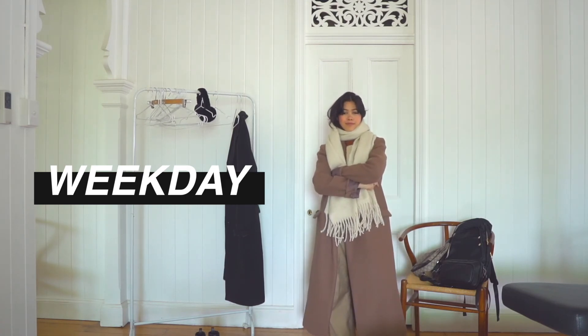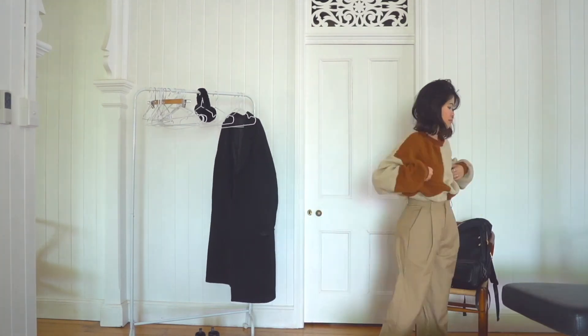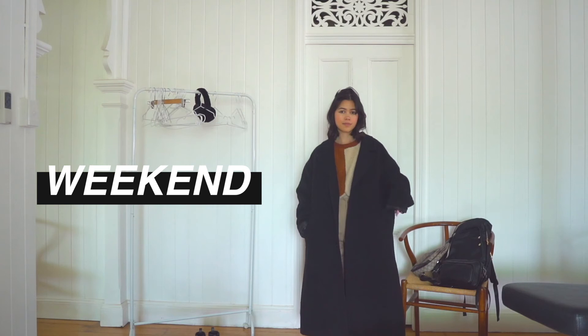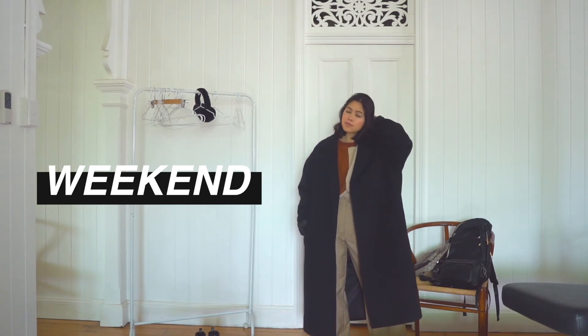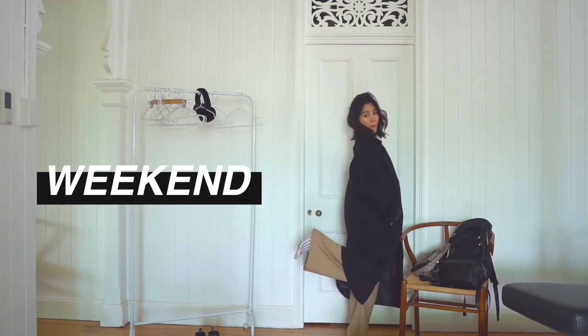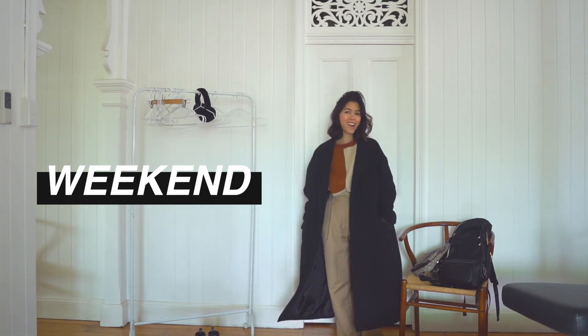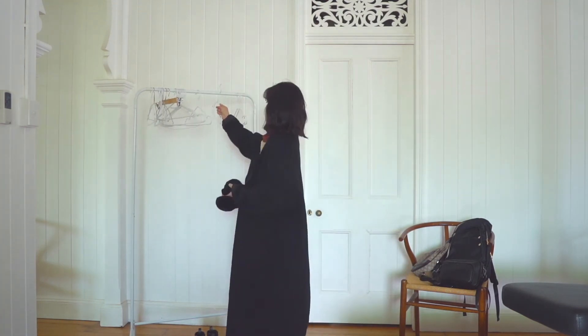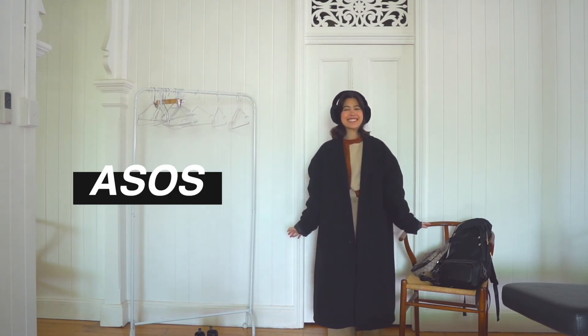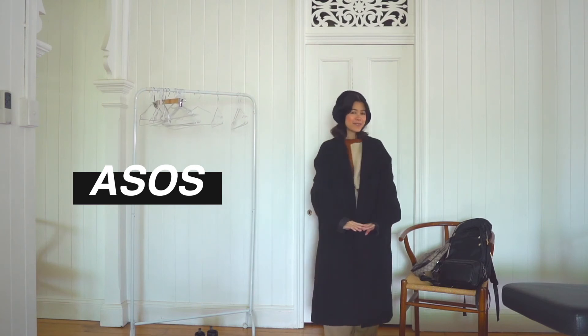When you guys dress for winter, are you dressing for comfort or also trying to get that cool Pinterest vibe? I also have this other coat — my husband's — and I thought I'd interchange my coat with his every now and then to switch things up. It fits me and has a really cool oversized look that'll go with so many of my outfits. I also brought these earmuffs — I think they're so cute.